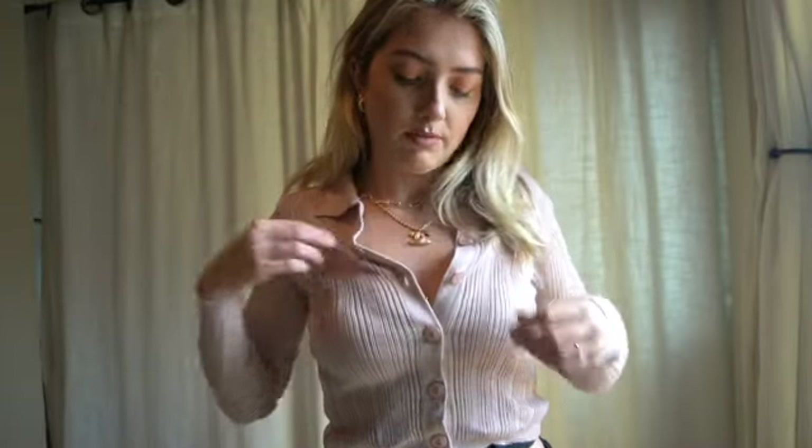Next up is this little cardigan. I really like it — it doesn't fit as tight as I would like, but I do still like it. It's just a little colored cardigan with buttons down the middle. I could even undo this button. I like the detail on it, it's soft, I like the collar. So this is just a cute little cardigan.